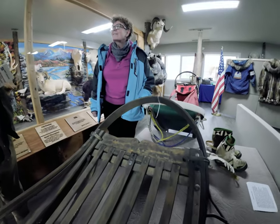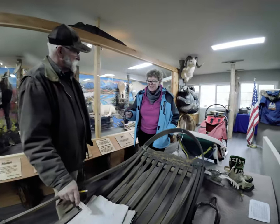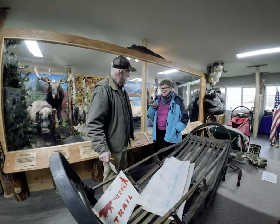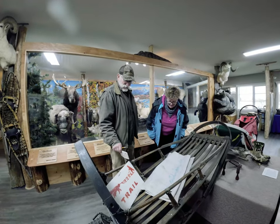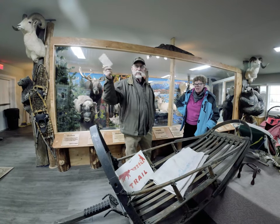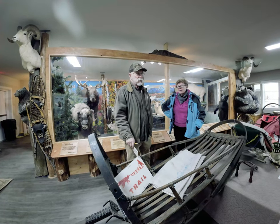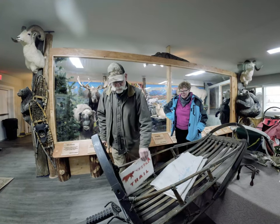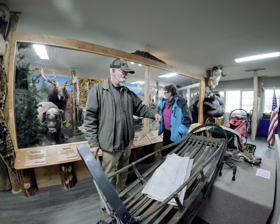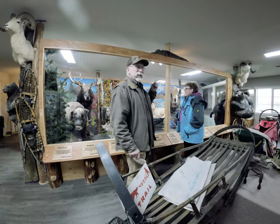Our friend Ryan won the Iditarod this year and we weren't here — this was the first year we didn't come in March. Here's his granddad's name — Joe Redington. This was a trail marker from when they used to run from Anchorage out across the bridges. It was down by Eklutna, from Carl Huntington in 1974, and in 1975 Emmett Peters ran it.